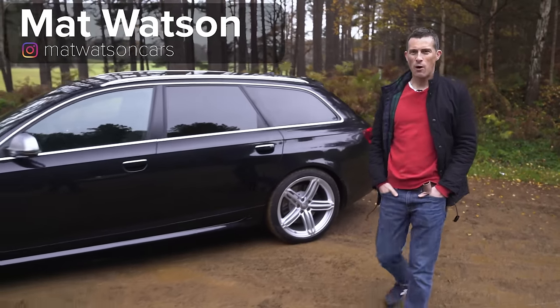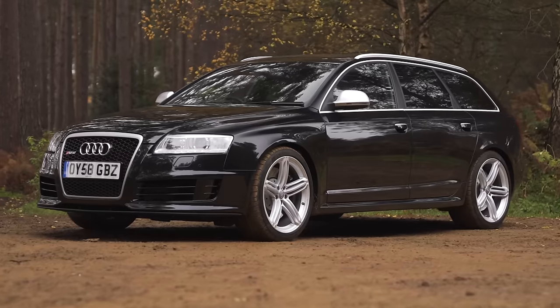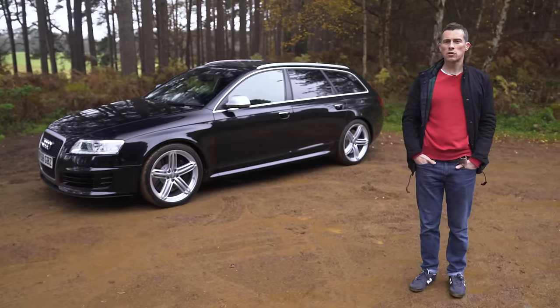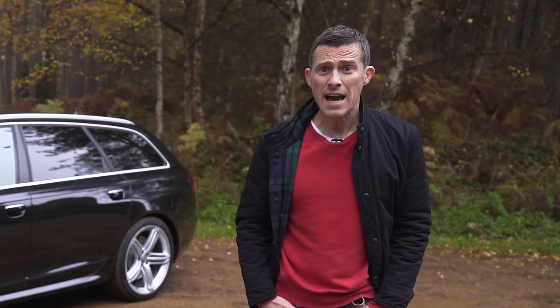Hi everyone, Matt Watson here from CarWow, and I want to take you back in time, back to 2008, when the Audi RS6 had a 5.0L V10 with twin turbos. Also, the BMW M5 had a 5.0L V10, and the Mercedes E63 had a 6.2L V8.